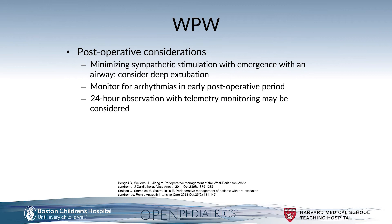Postoperative considerations include minimizing sympathetic stimulation with emergence and airway management, considering deep extubation in this population, monitoring for arrhythmias in the early postoperative period, and considering observation with telemetry in Wolf-Parkinson-White patients postoperatively.